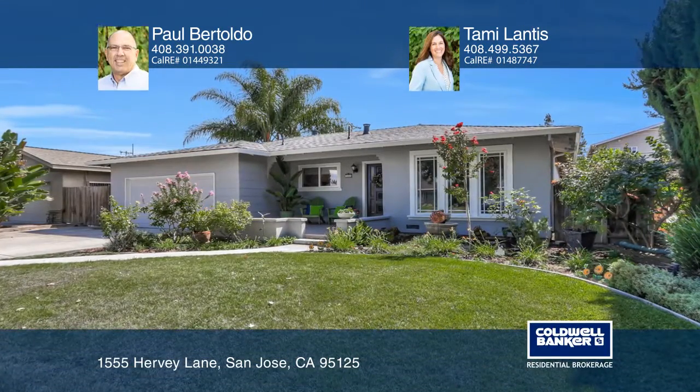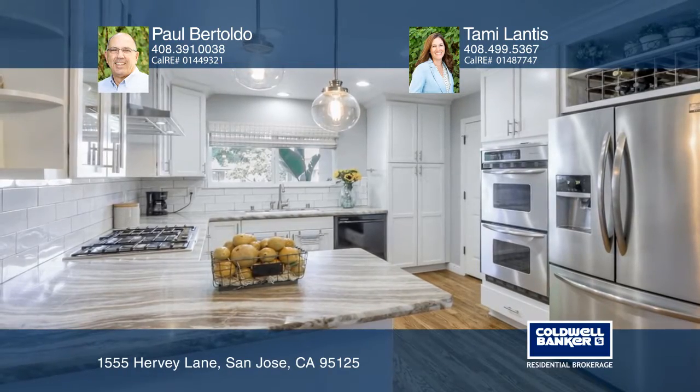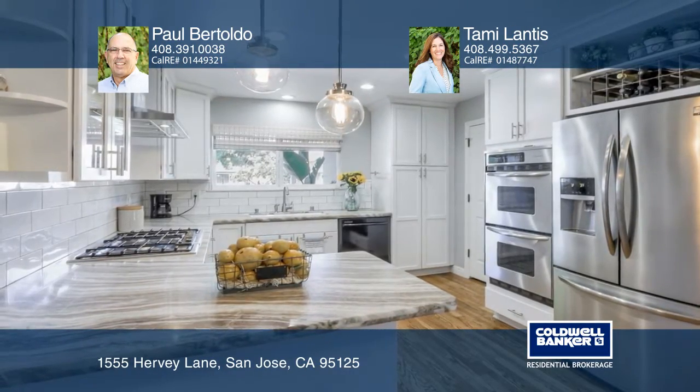This remodeled four-bedroom home offers a light and bright open floor plan. The kitchen features double ovens and a spacious dining area.